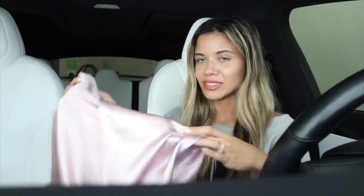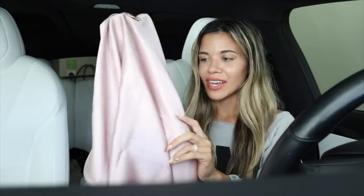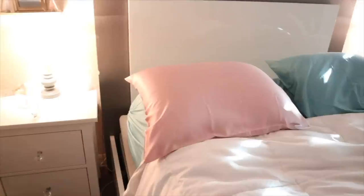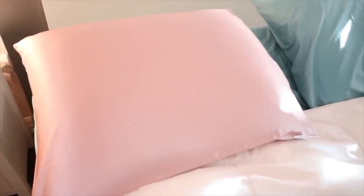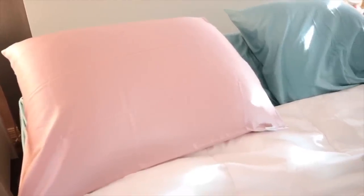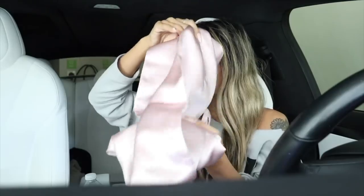They also sell matching silk pillowcases to go with the pajamas — I love that! I'm bringing mine camping in the Keys. My favorite thing about silk pillowcases is that they don't cause breakage or frizz; you literally wake up without bed head. That's amazing, especially if you have thick, frizzy hair like mine. Ten out of ten for the pillowcase.